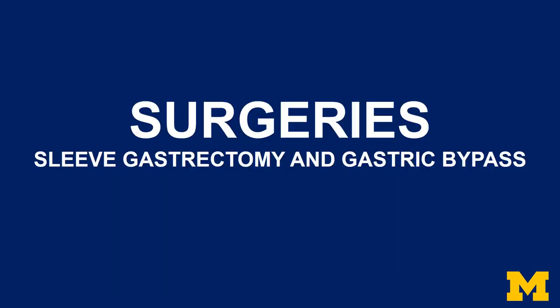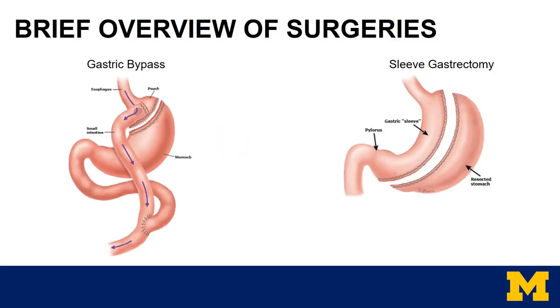First, we will discuss surgery options. The bariatric surgeons at Michigan Medicine perform two different types of surgeries: the gastric bypass, which is also called the Roux-NY, and the sleeve gastrectomy.